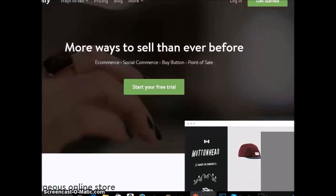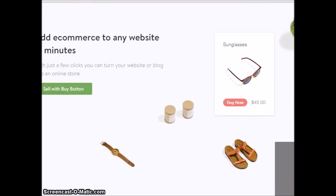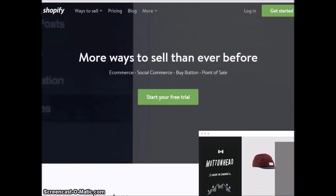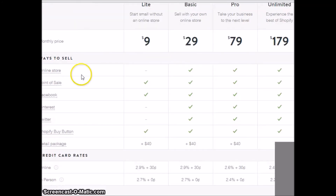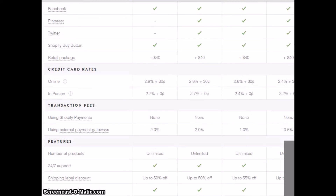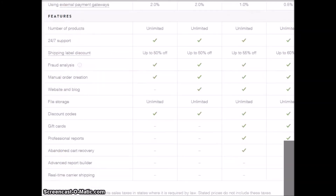If you've never set up a Shopify store or you're trying to figure this out, you log in to Shopify, it gives you a 14-day trial to kind of figure it out, and it lets you set up a store. The prices are very reasonable. You can actually run an online Facebook store for just nine bucks — that's insane. You can literally start a Facebook store for nine dollars a month.